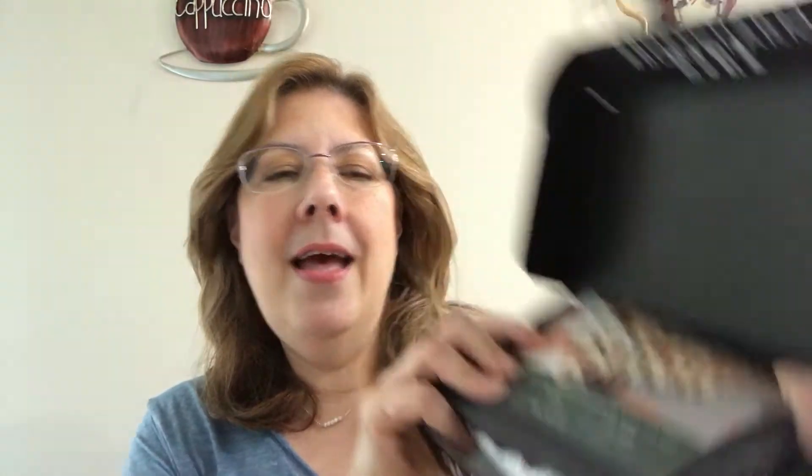This is what the box looks like, and when you open it up — which I've already opened — this is what it looks like. It comes with a description card that says 'Boxy Baddie,' and on the reverse it tells you what you got inside, a little description of each item and the price. This month they also included a card for 25% off on the Pure Cosmetics website.